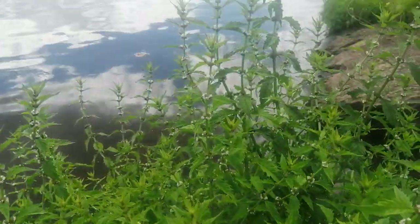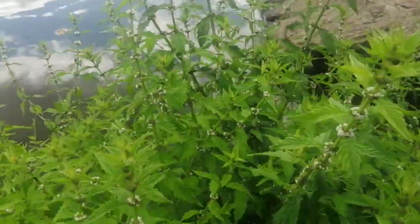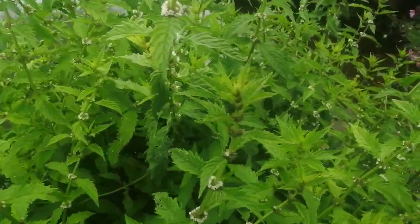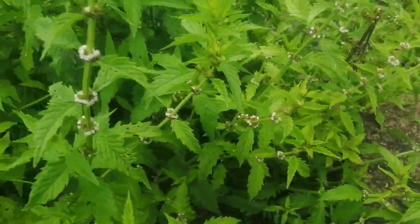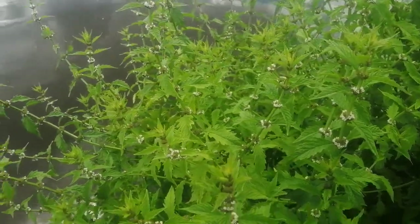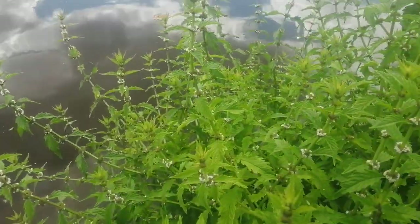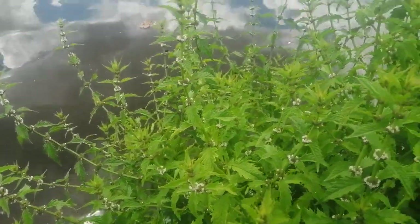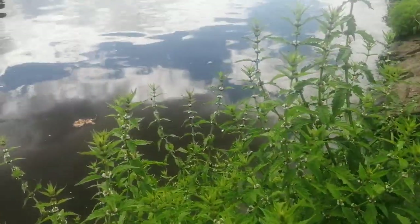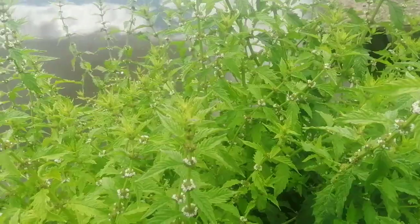Here is a much bigger and healthier looking bed of gypsywort, Lycopus europaeus, which of course is so renowned for its ability to treat hyperthyroid disease. People who watch my videos will know that I swear by this herb — I believe and I'm convinced it saved my thyroid when I took this treatment for hyperthyroidism.